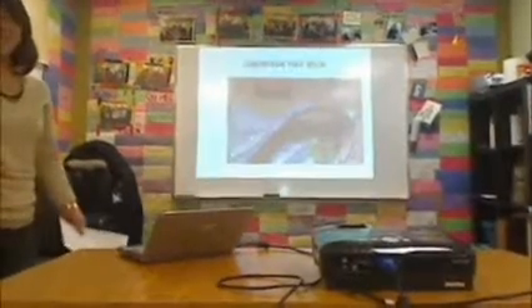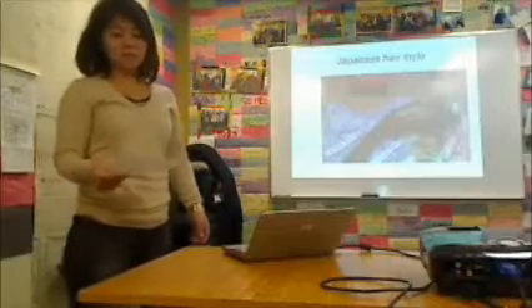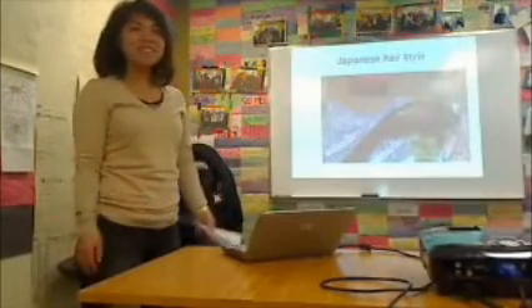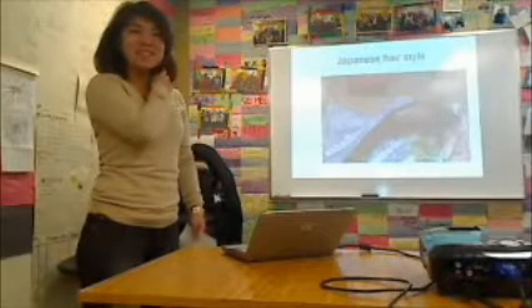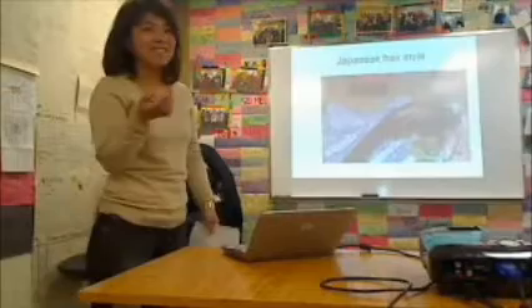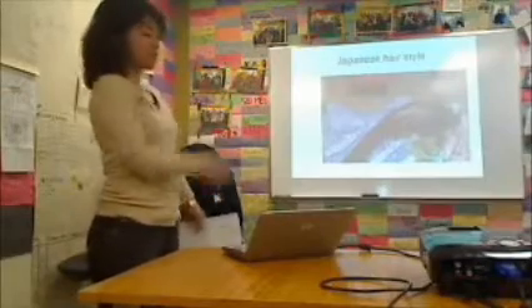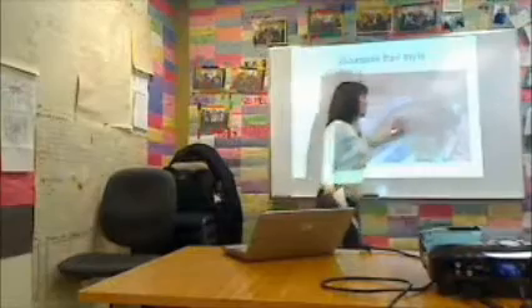Hi everyone. I'd like to present a Japanese woman's hairstyle. Do you know Japanese traditional style? It's the traditional Japanese hairstyle — top of the head with very long hair.